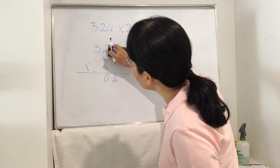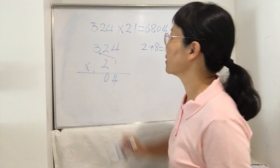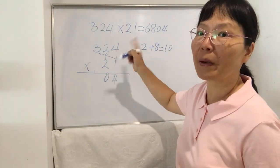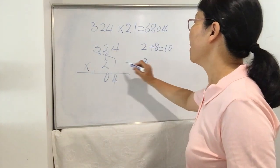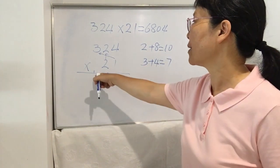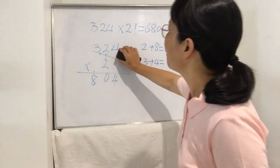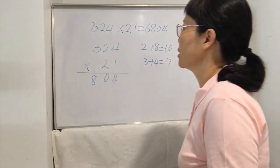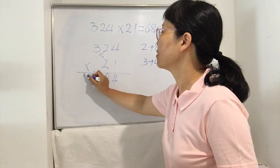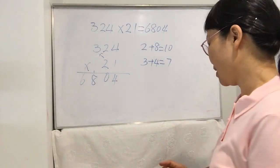Step 3: unit digit times hundred digit, plus ten-digit times ten-digit. 3 times 1 is 3, and 2 times 2 is 4, plus together is 7, plus the carried 1 is 8. Step 4 (the last step): hundred digit times ten digit — 2 times 3 is 6. So the exact answer is 6,804.